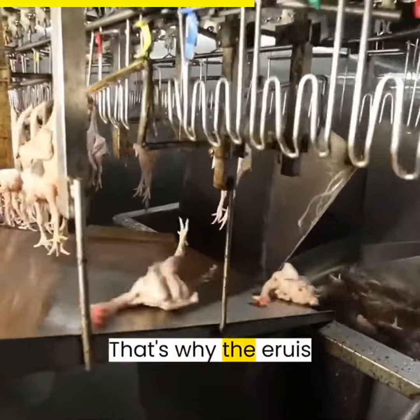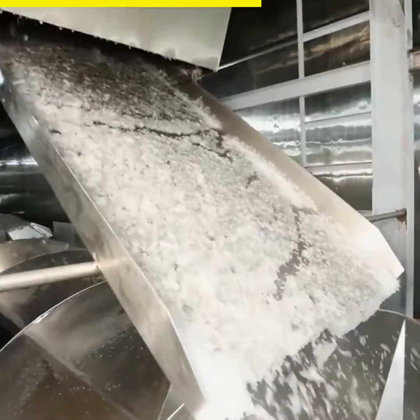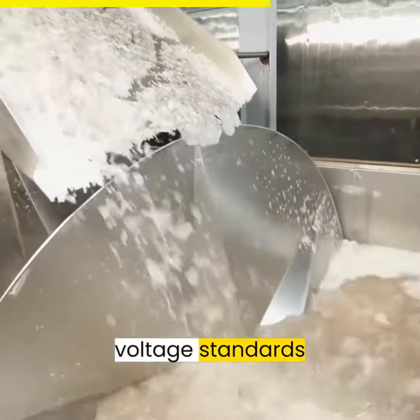We understand your unique needs. That's why the Aroosk slaughter line equipment can meet Islamic slaughtering requirements and can be customized to different voltage standards worldwide.